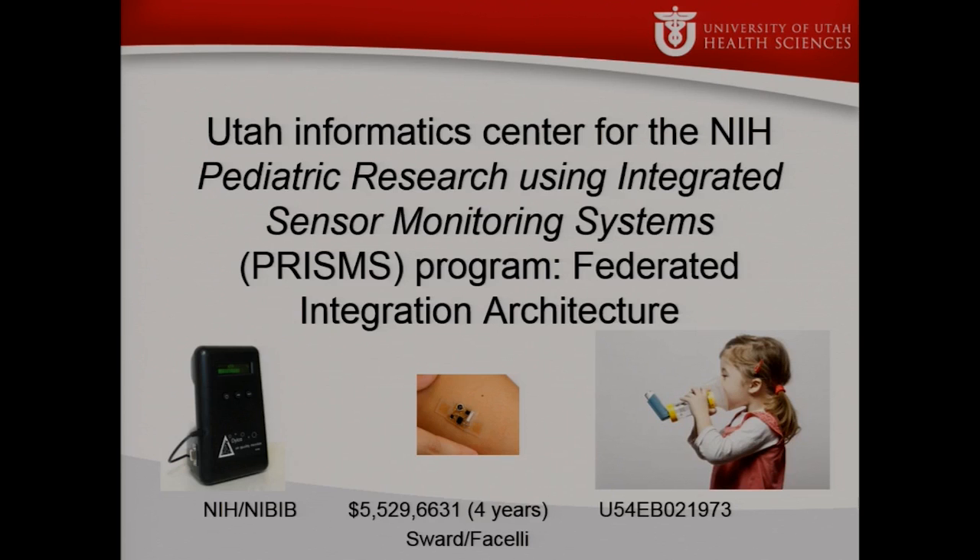It is administered through NIBIB, but it's funded through about a half a dozen of the NIH institutes. Dr. Pacelli and I are co-PIs on this project.